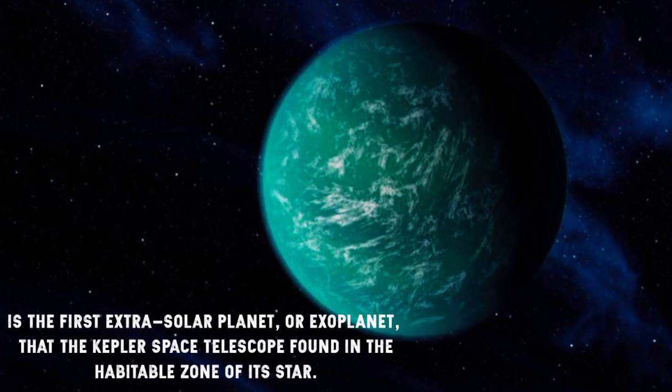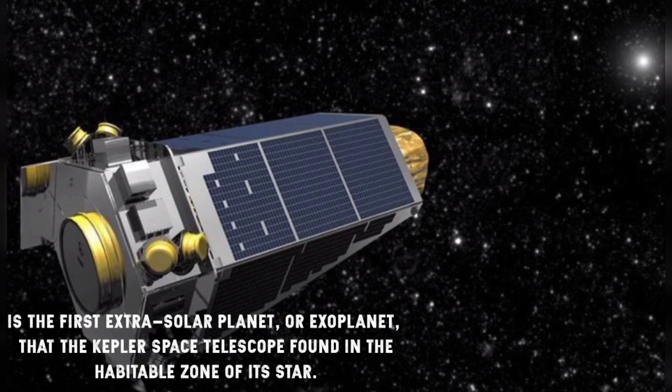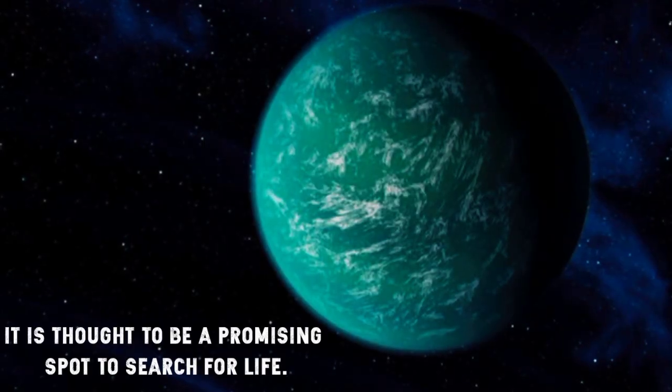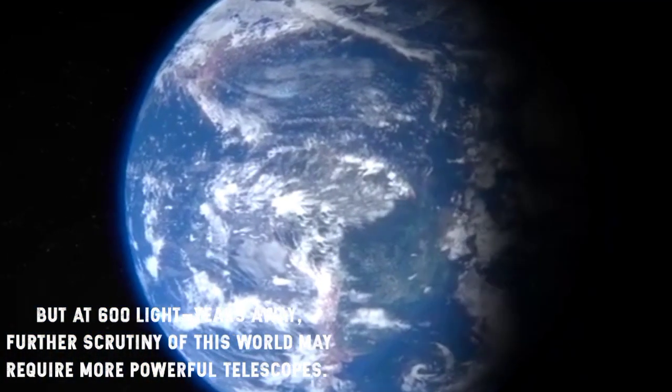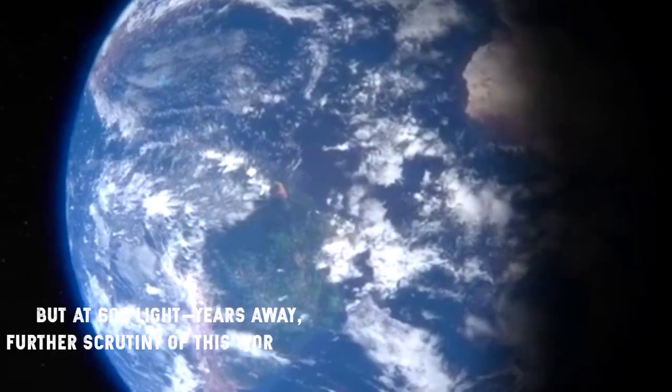Kepler-22b is the first extrasolar planet, or exoplanet, that the Kepler Space Telescope found in the habitable zone of its star. It is thought to be a promising spot to search for life. But at 600 light-years away, further scrutiny of this world may require more powerful telescopes.